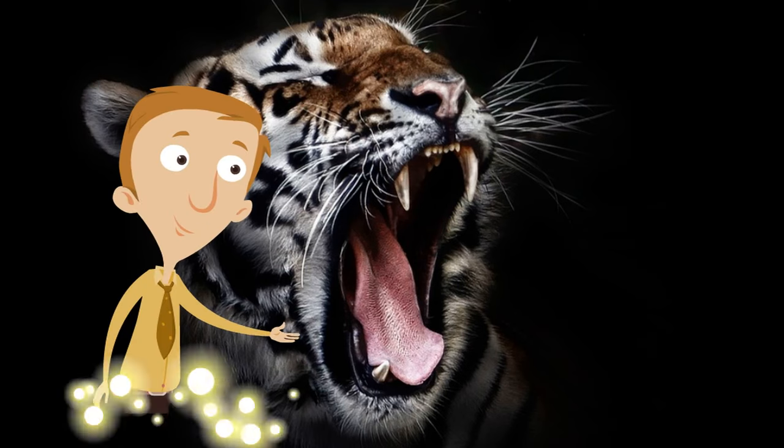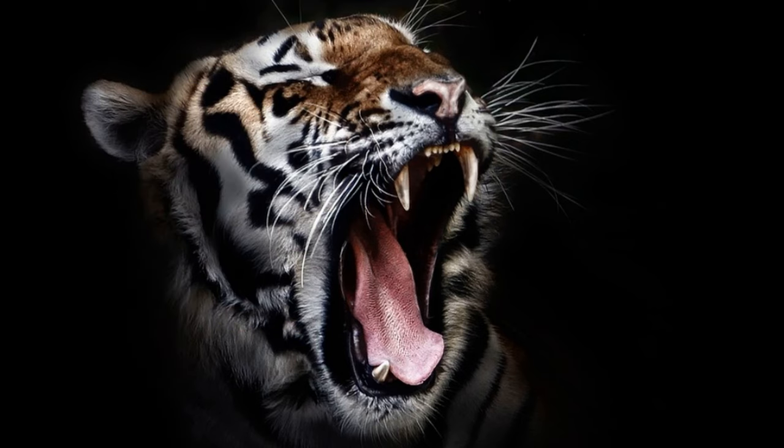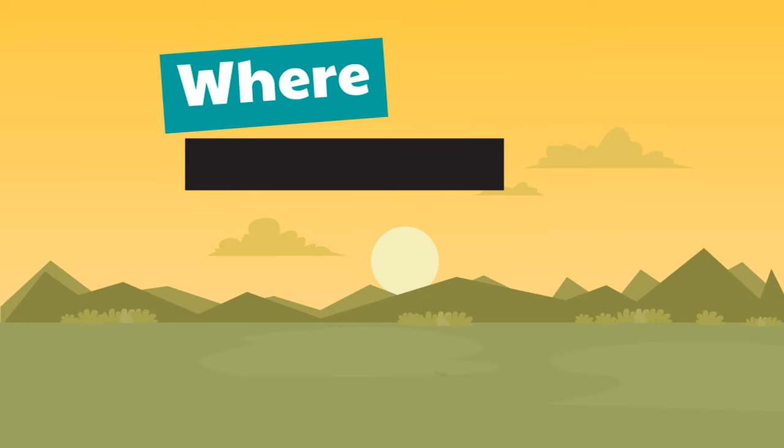I wonder if I can pet this tiger like I do Mr. Whiskers. No? Not a good idea? All right, let's get out of here then. Let's just move right along.